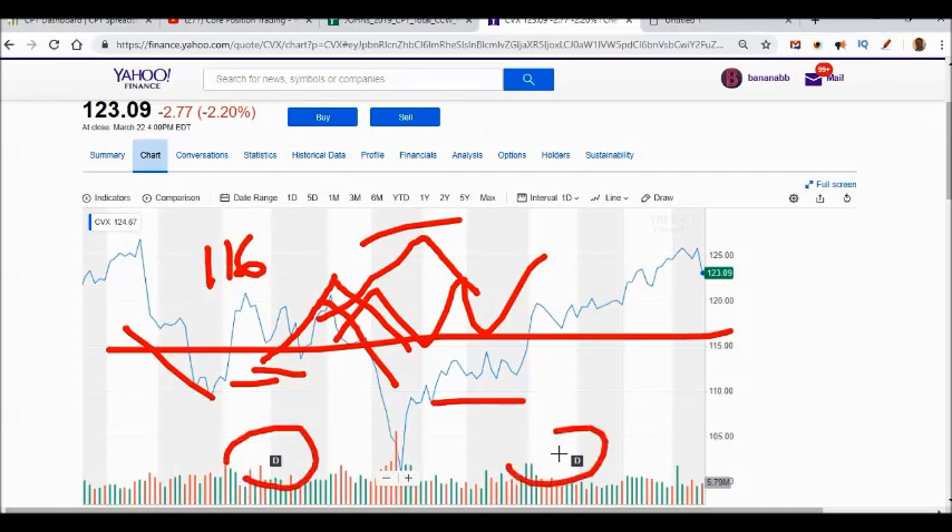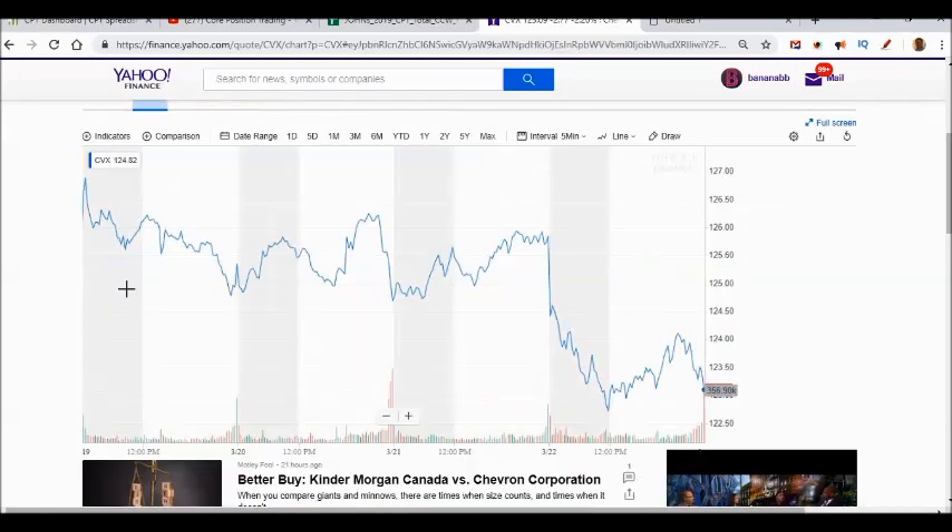Getting back to Chevron: as it moved up and down I was writing covered calls, buying them back, or letting them expire worthless. I've picked up two dividends at $1.12 each, which is a juicy dividend. With my cost basis now much lower than $116, I'm at a point where if I write that covered call and my shares get taken away, that's totally fine — I think Chevron is getting near the top of its range. Its all-time high is around $130.